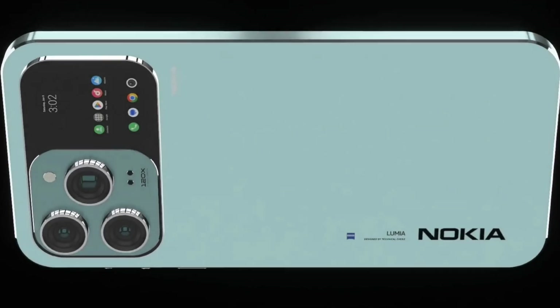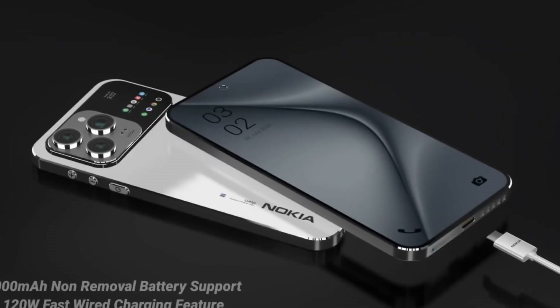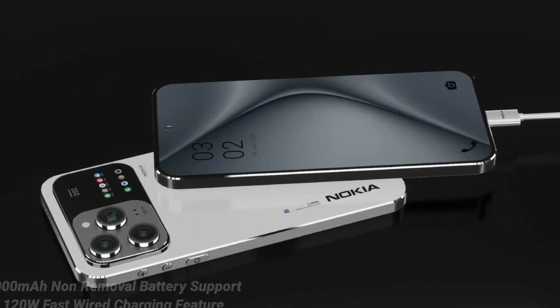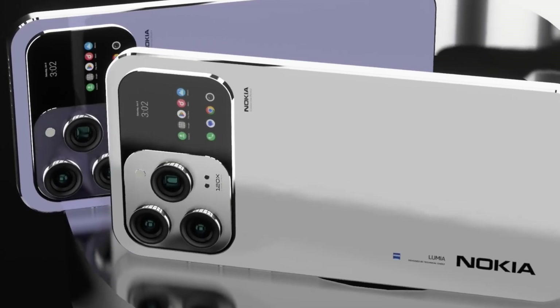The camera system on the X200 Ultra is nothing short of revolutionary. Featuring a mind-blowing 400MP main sensor, this smartphone redefines mobile photography. Expect ultra-high-resolution images, incredible detail in both day and night shots, and powerful zoom capabilities that let you capture moments with DSLR-like quality.